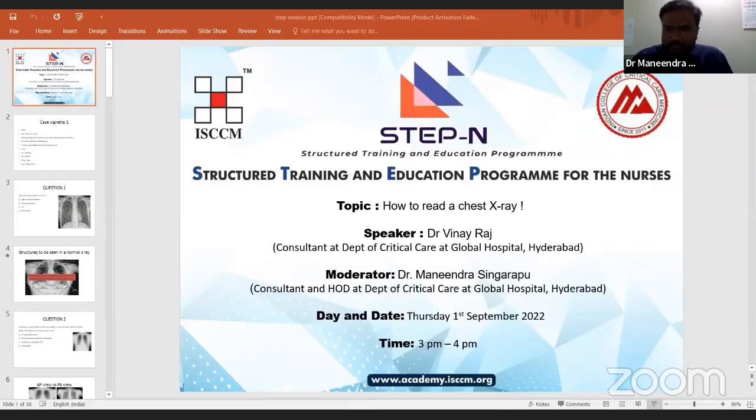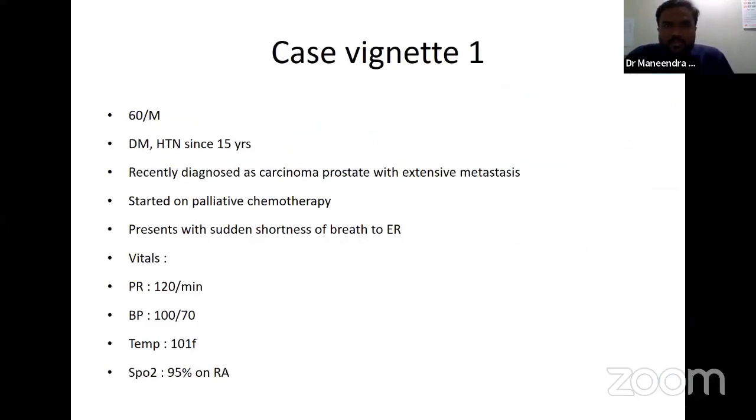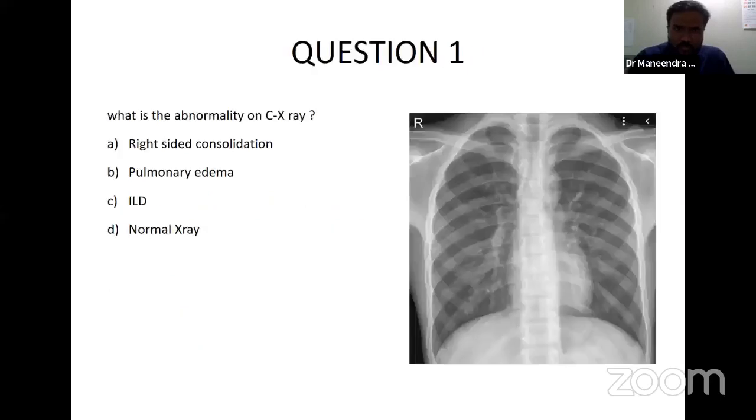So first, we'll go through the first case vignette. There are basically two case vignettes in this presentation. The first one: a 60-year-old male who is diabetic and hypertensive since 15 years, recently diagnosed with prostate carcinoma with extensive metastasis, started on palliative chemotherapy. He has come to the ER with sudden onset breathlessness. He is tachycardic, blood pressure is normal, febrile, and saturation is around 93%. This is his X-ray — tell me what abnormality is seen. Is it right-sided consolidation, pulmonary edema, interstitial lung disease, or a normal X-ray?